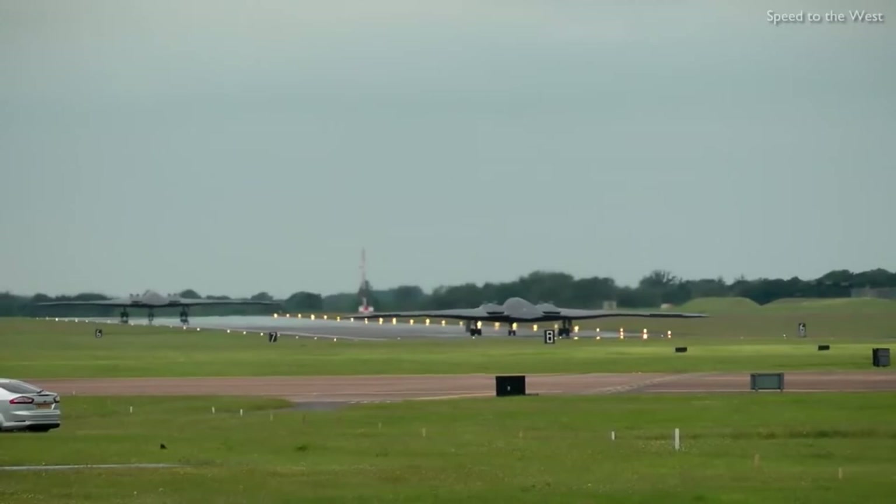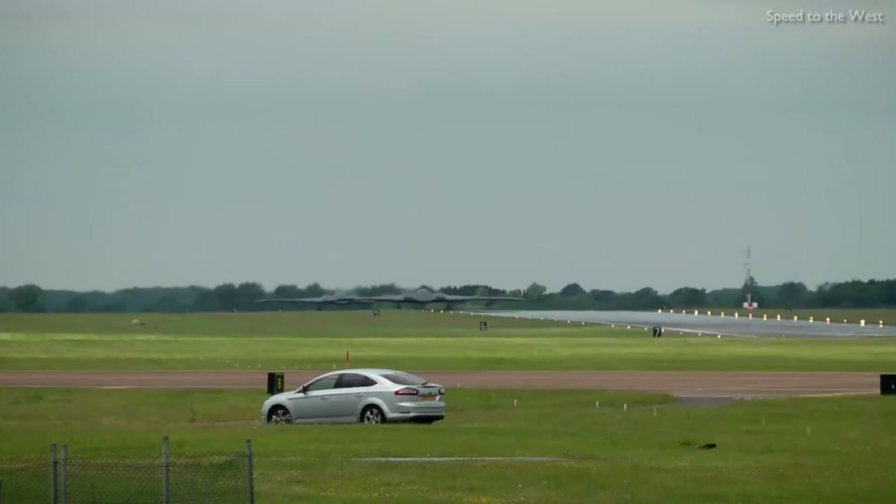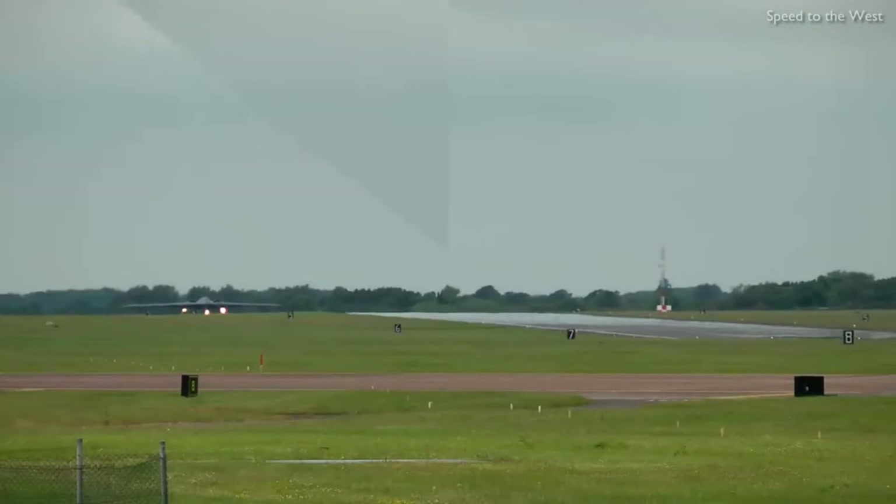The B-2 is capable of all-altitude attack missions up to 50,000 feet, with a range of more than 6,000 nautical miles on internal fuel and over 10,000 nautical miles with one mid-air refueling. It entered service in 1997 as the second aircraft designed to have advanced stealth technology, after the Lockheed F-117 Nighthawk attack aircraft.